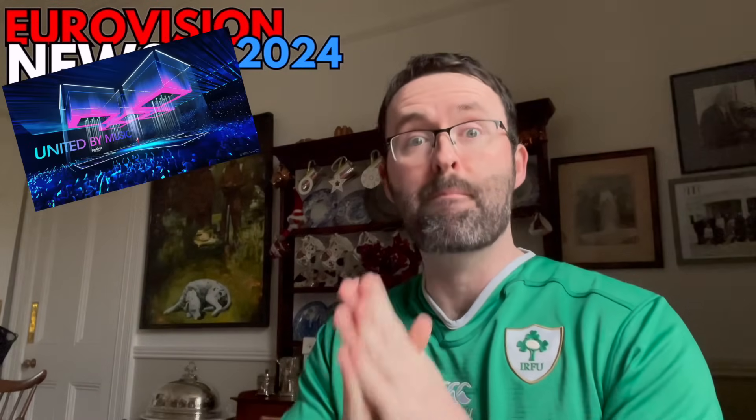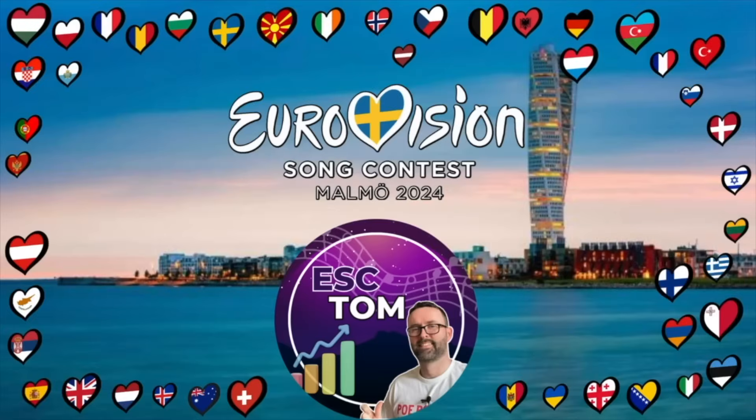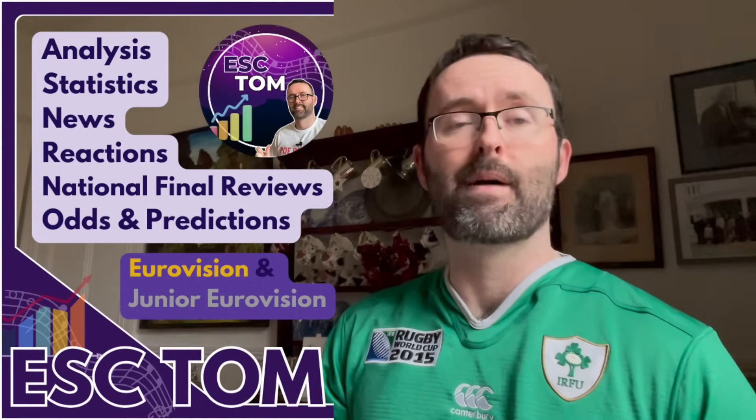Hey Eurovision fans! It's time for another Eurovision 2024 news. We have our first images of the main stage concept for Eurovision 2024. We're going to talk about how it looks and what we think. We also have some of the graphic art and theming for the contest, a new number one at the top of the Eurovision odds, and a lot more national final news. My name is Tom. I'm an Irish Eurovision analyst and you can find all of this stuff on my Eurovision channel.